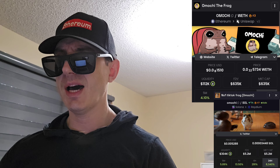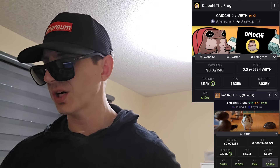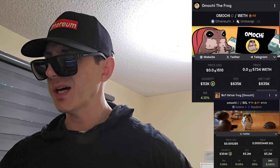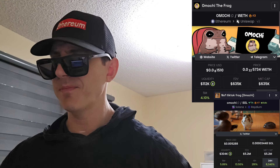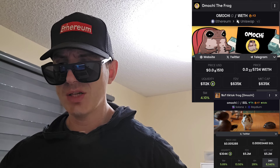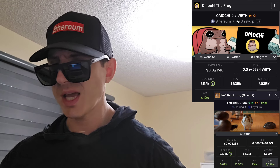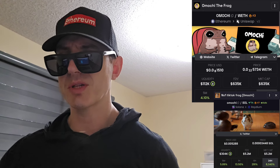The Ethereum one is a lot older — it's three months and ten days old, which is when the pair was created on Uniswap. The other one is a new token; the pool was created September 25th, so just yesterday the Solana one was created. So there's an older one and a new one, and they're both doing very well.